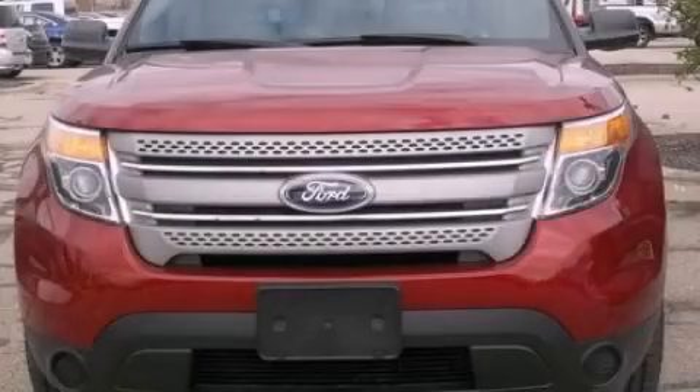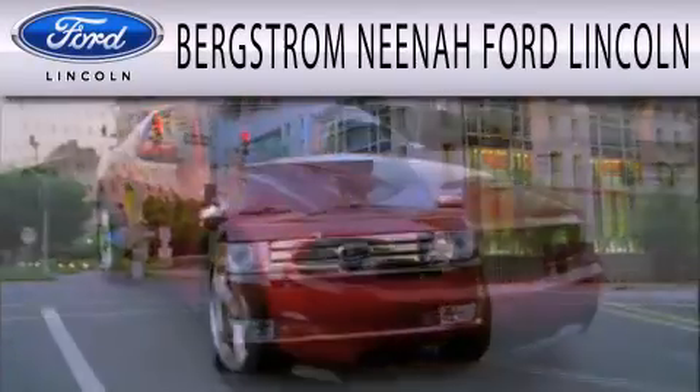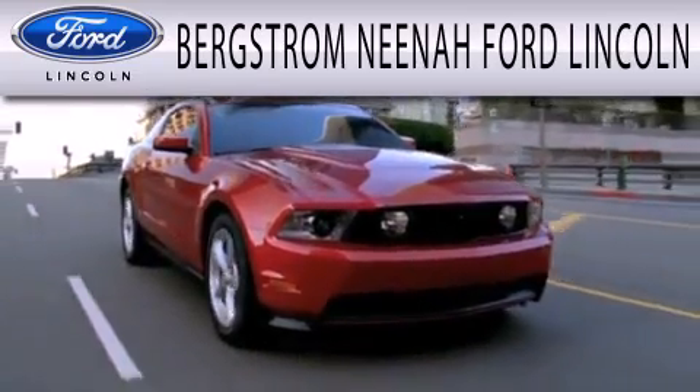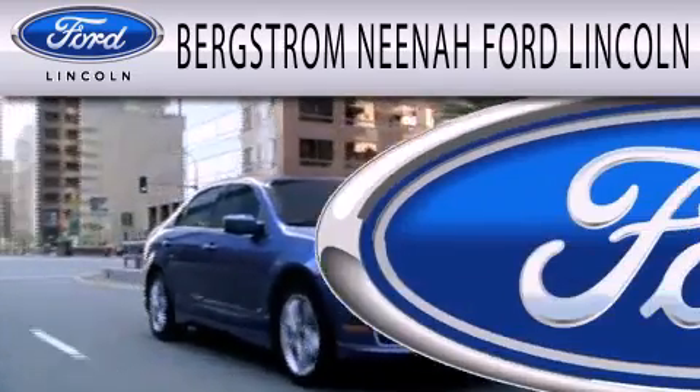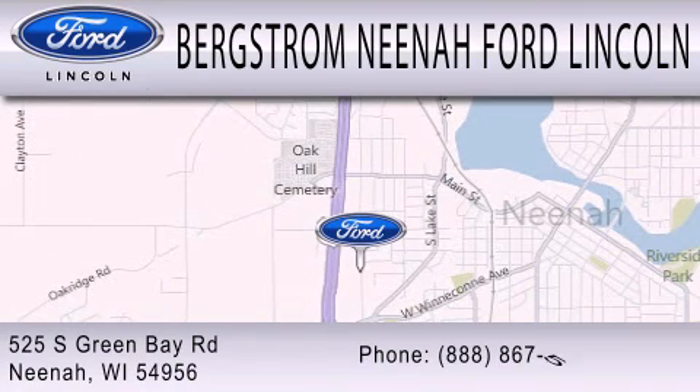Contact us today to arrange your test drive. Bergstrom Ford Lincoln is dedicated to doing everything possible to ensure that the experience you have selecting your next vehicle is as pleasant as possible. We're located at 525 Green Bay Road in Neenah.